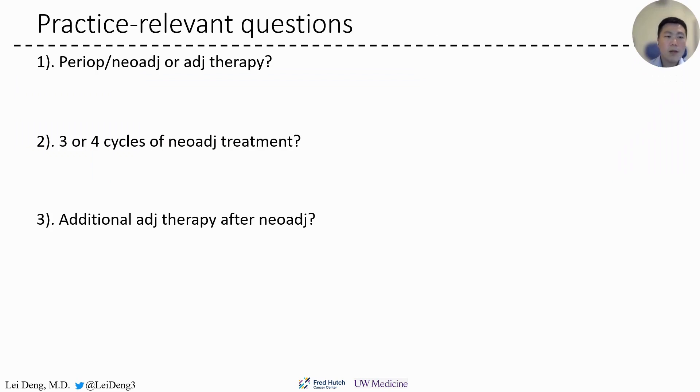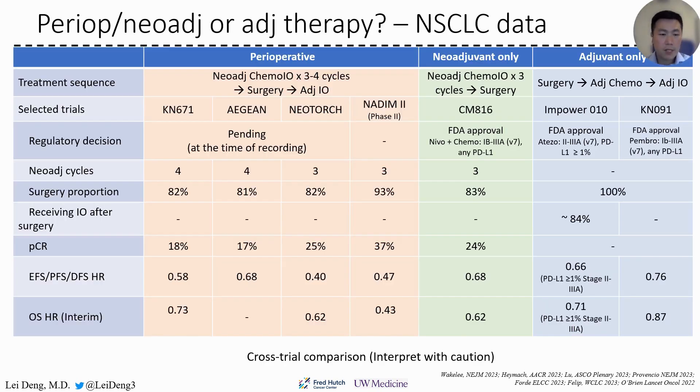So what are the practice-relevant questions? First, should we use neoadjuvant, perioperative, or adjuvant therapy? Second, should we give three or four cycles if the neoadjuvant approach is chosen? And third, after neoadjuvant treatment, should we give more adjuvant therapy? We currently do not have head-to-head comparison among those approaches from clinical trials, so we should always interpret cross-trial comparisons with caution.